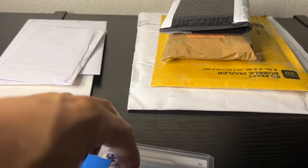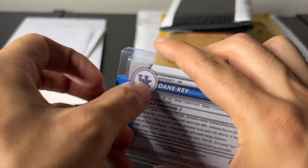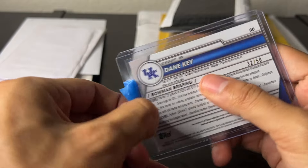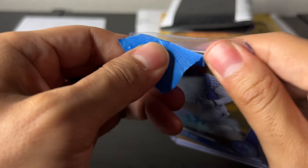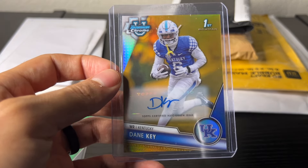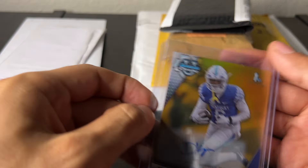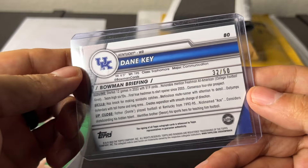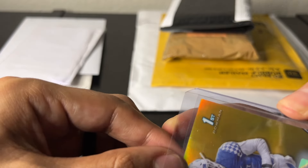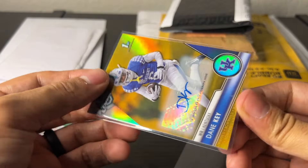Here we've got a Dane Key gold auto. Looking back on this, it's not a card I particularly want because I picked up a sapphire not long after. I think it was like 15-16 shipped — no problem if I sell it for $19.99. Just buying into Kentucky a little bit with Brock Vandegrift in case I'm wrong about him. Gold autos — can't go wrong. Bought this at auction and then saw the sapphire.